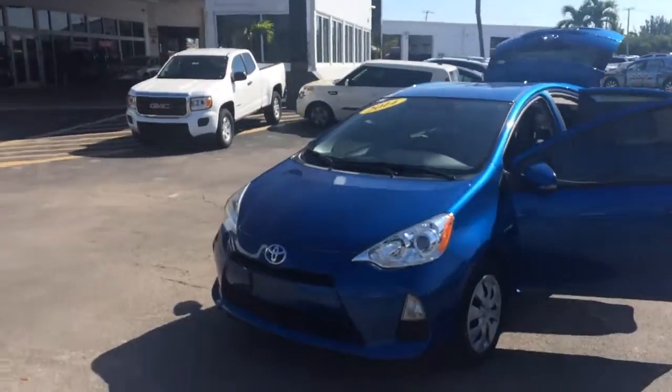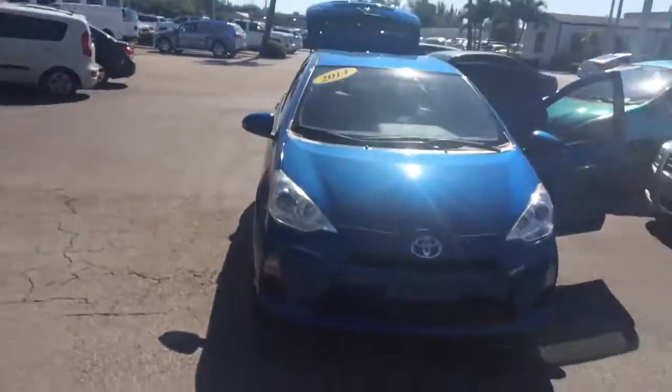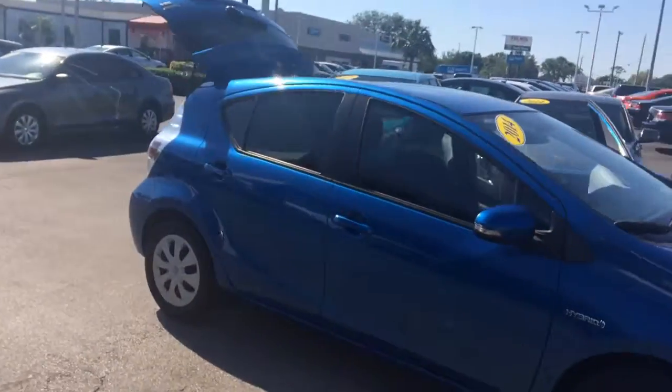Hi, this is Jack from Carls Buick GMC. Just wanted to take a video of the 2014 Prius C.